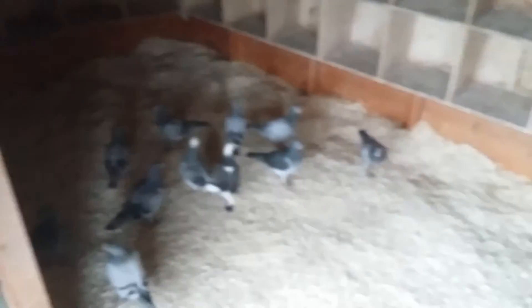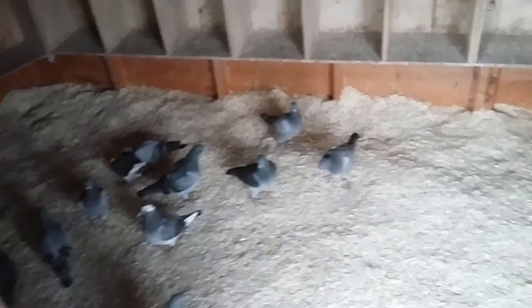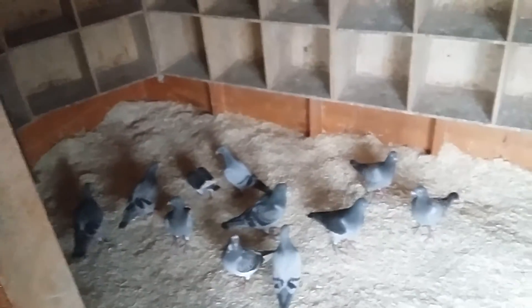We have over 1,600 perches in the loft, so they've got plenty of perch space and floor space. The corridor is scraped every morning. And then they have their breakfast — a light feed — and then their protein meal in the afternoon.